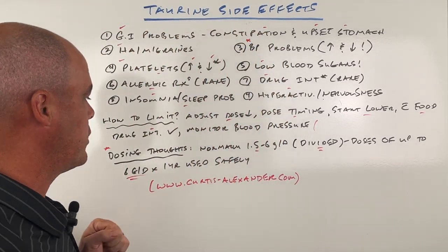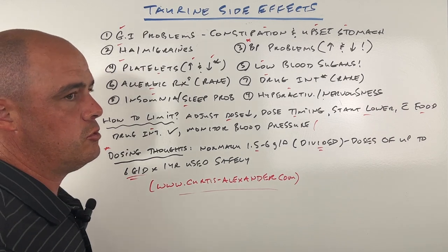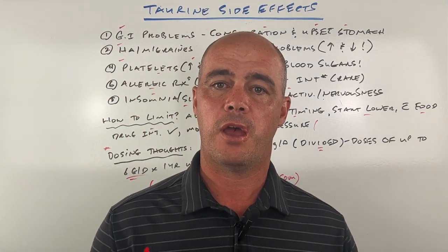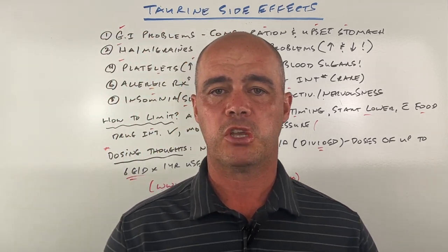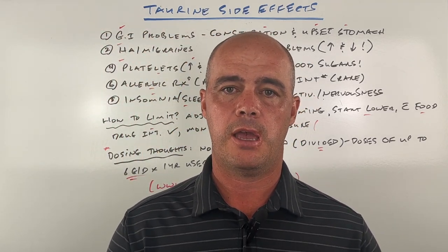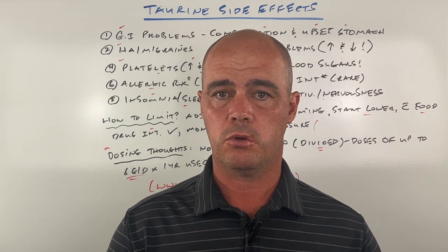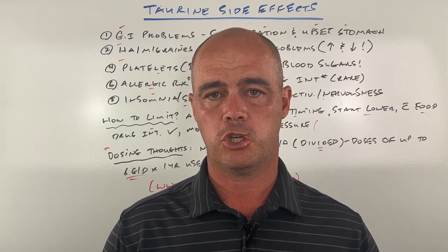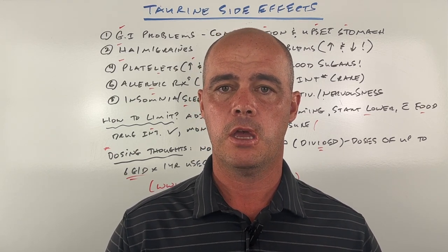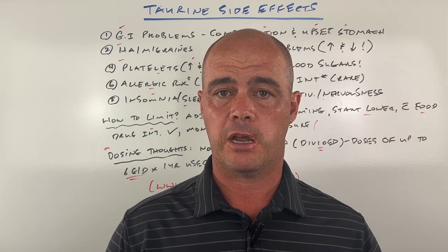Those are kind of the side effects. If you want some more natural options to do the things that taurine does but without having to supplement, make sure to go to the link in the description — my website. I go over a lot of natural things that I personally come across that people have very good results with and share those. So make sure to go grab your free checklist there and get on my email list. Hope the video was helpful — I'll see you in the next one.